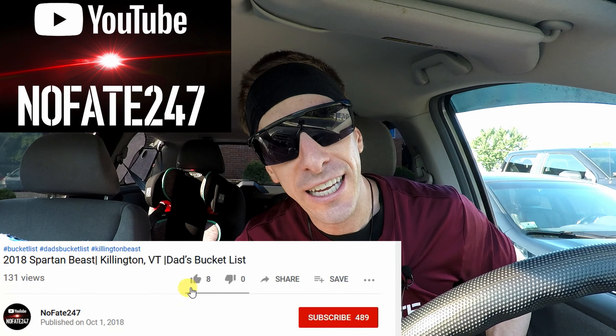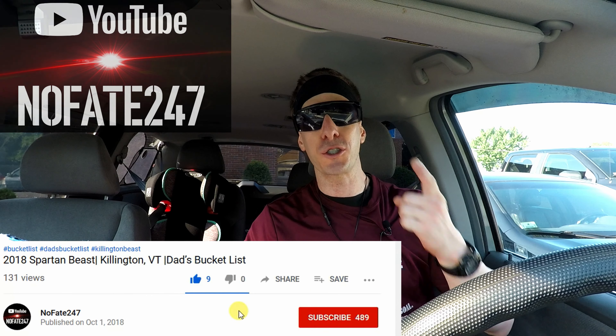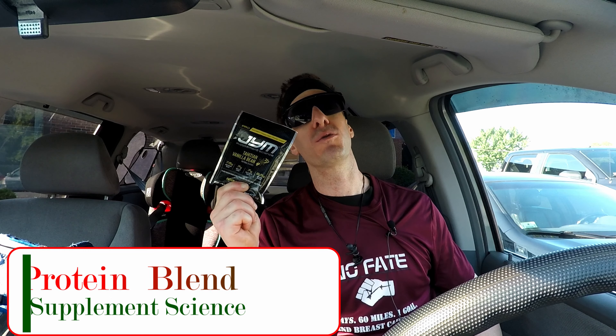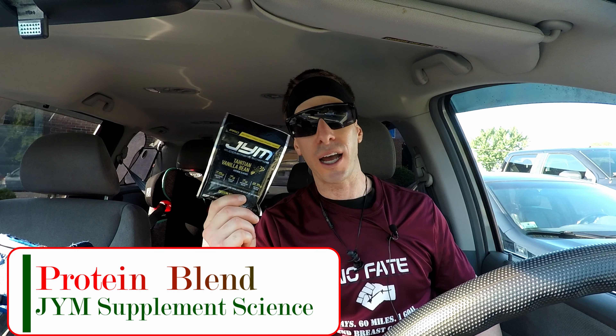The No Fate Channel checking in. I have my muscle players uniform on and I am ready to go on today's episode of Sunday's Supplement Review. The doctor is in as I review Dr. Jim Stoppani's protein powder blend.